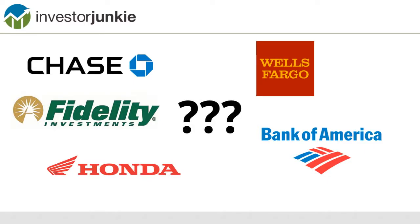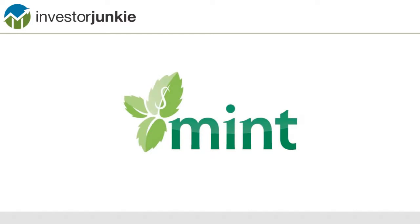Previously, you would have to have a program like Quicken, or even worse yet, you would have to use a spreadsheet. Mint.com might be that solution. Let's take a look at what Mint.com looks like.